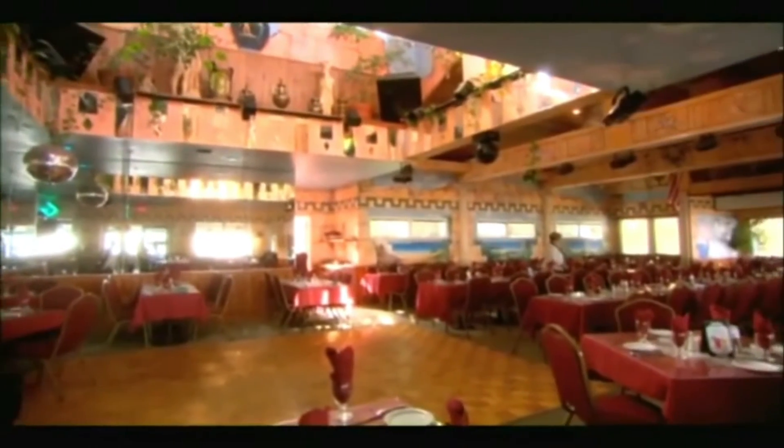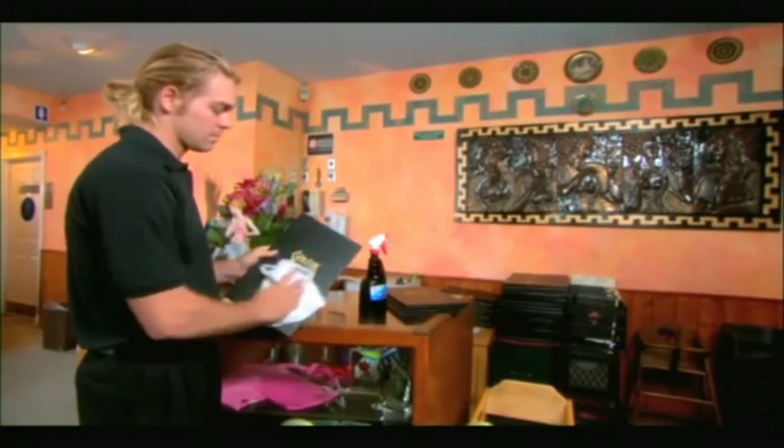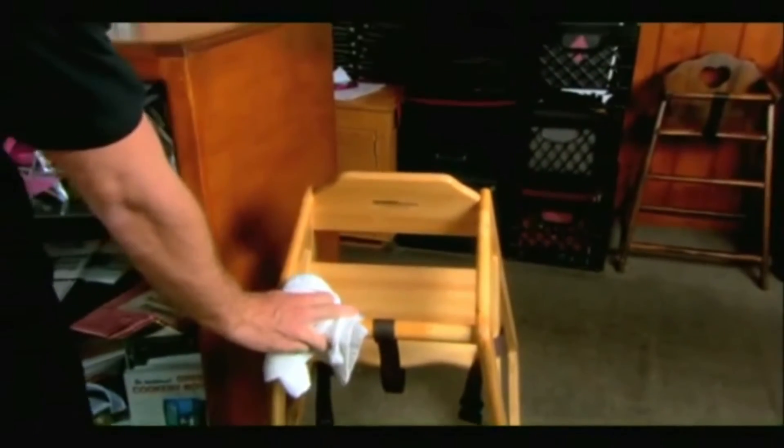The nice thing about the Kangen water is not only is it a green thing to do, but it saves money. From an economical standpoint, you don't have those chemical residues. We're starting to use it with our cleaning crew in the mornings on the tile — cleaning grout has been amazing. We like to have them clean the tables with the 2.5, especially the high chairs and the menus. The hostesses use the 2.5 to sanitize those, and people appreciate knowing that when their children get in the high chairs, it's sanitary.